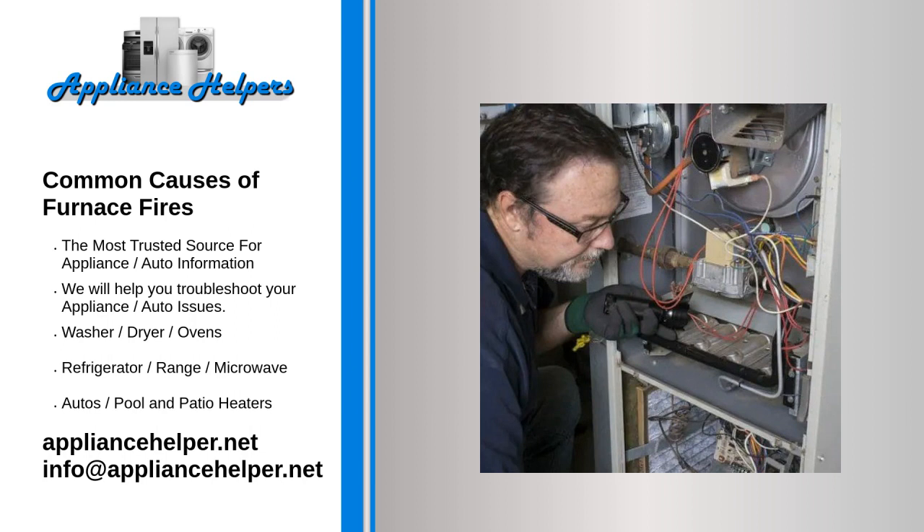Carbon monoxide leaks. Furnaces that burn combustible fuel generate carbon monoxide. As long as the equipment operates correctly, the highly flammable gas vents outside the home through the furnace flue. Cracked or damaged components can result in leaks that allow carbon monoxide to accumulate inside the furnace and burst into flames.